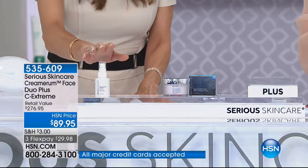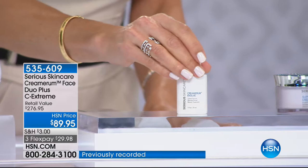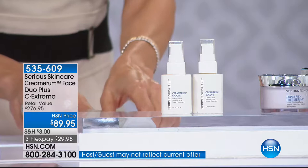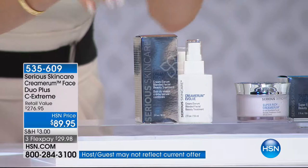This is an amazing kit, and I'm going to take you through it. You are going to get not one but two full sizes of our Cremarum Evolve. Each one is $91 and this is $91. So we've doubled the size of your Cremarum Evolve.